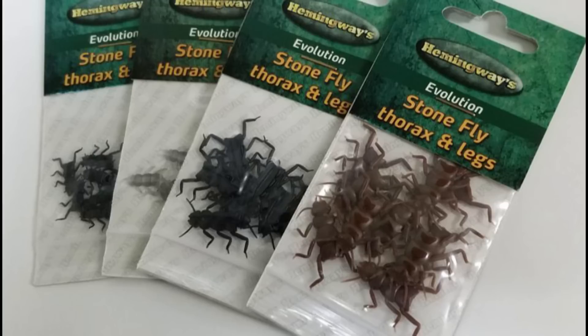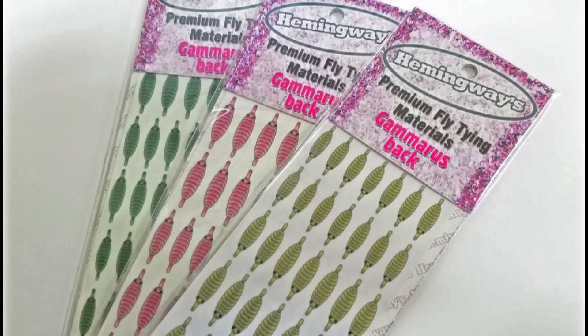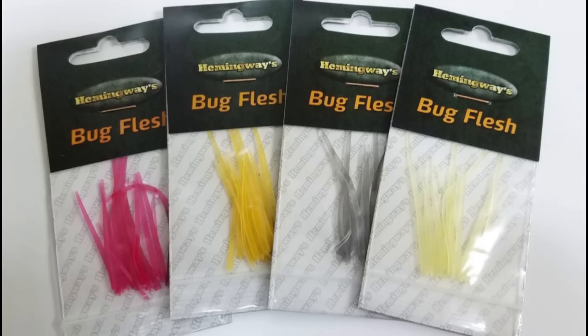Hemingway has a great line of silicone rubber materials that can help add a little bit of realism to your fly patterns. The collection includes a wide range of sizes and colors of bug parts covering insects like stoneflies, mayflies, and scuds. There are various products cast in the soft silicone rubber mix, as well as some printed adhesive wing buds and backs. There is also a unique product called Bug Flesh that can be used in construction of some caddis patterns.